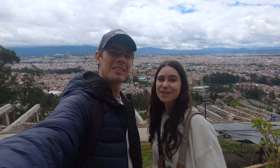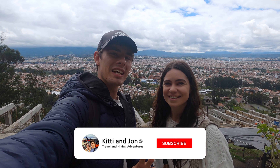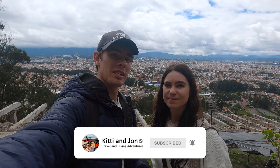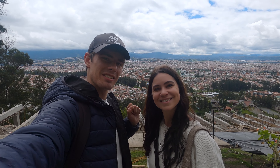Hello everybody and welcome to the city of Cuenca, located in the south of Ecuador. We've got five days here, so we're going to be exploring all around the city and also taking a few day trips outside of the city. And what better place to start, as usual, than right down there in the historic center.